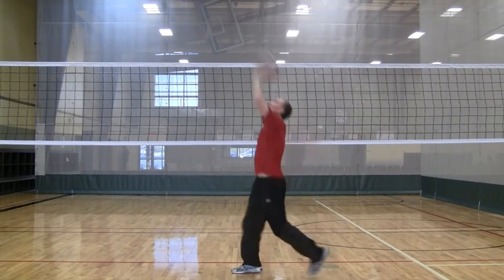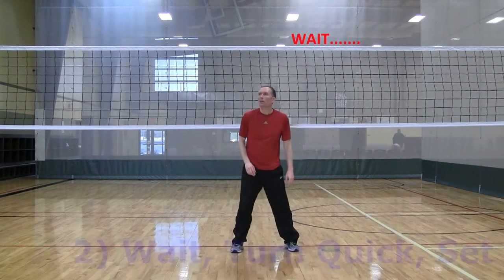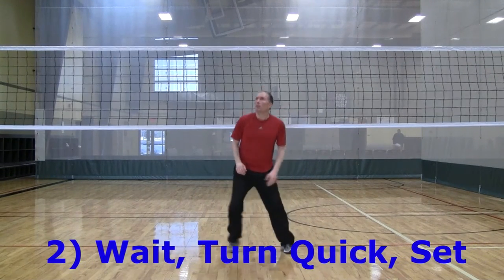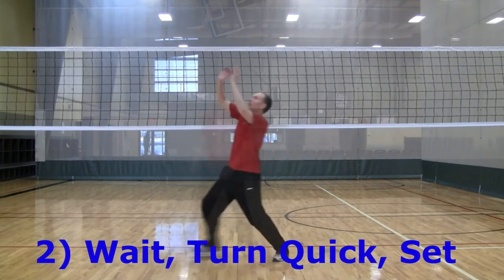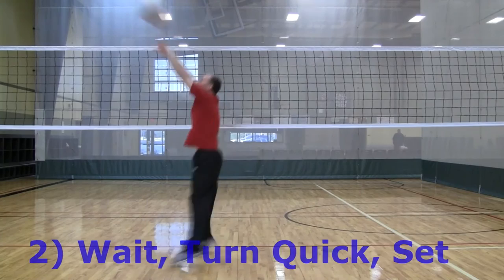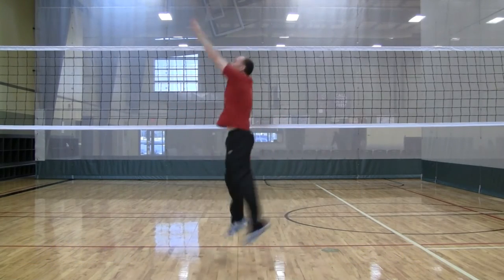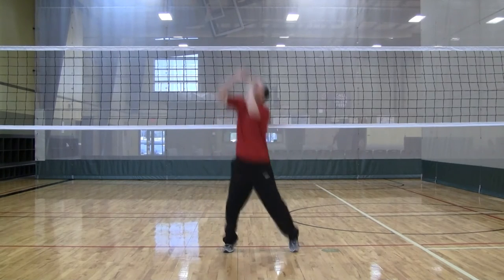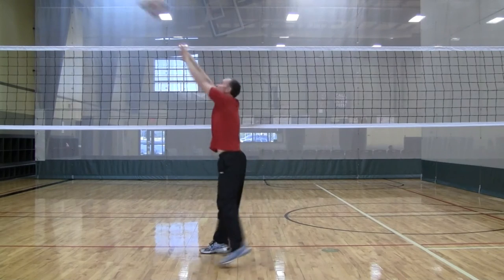The challenge with this move is for the setter to be deceptive while also delivering an accurate set. The longer the setter waits to make a move, the less time the block has to process what's happening. With this move, the setter stays facing the court as long as possible, then at the last second turns quickly to set. Since you are waiting so long, the rhythm for this move is very quick and it can be very challenging.